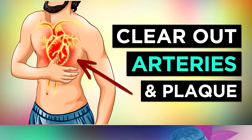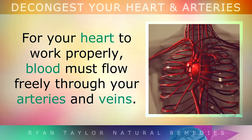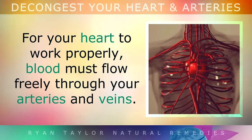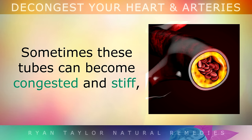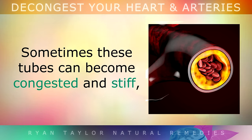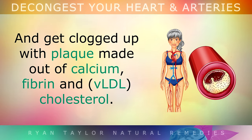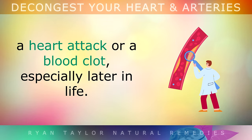The Top 6 Vitamins and Herbal Remedies to De-Congest Your Heart. In order for your heart to work properly, blood must be flowing freely through your arteries and veins. Sometimes these tubes can become congested and stiff, and they get clogged up with plaque that's made out of calcium, fibrin and cholesterol. This plaque is very dangerous as it can increase the risk of having high blood pressure, a heart attack or a blood clot, especially later on in life.